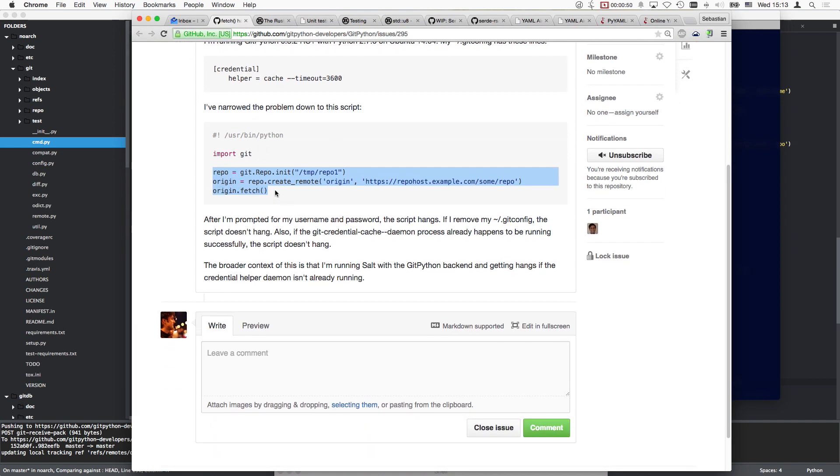This is probably his debug code - I was thinking why would you have such a Python script because that could be much easier done in the shell, but I suppose it's really just for tracing the bug. After being prompted for username and password, the script hangs. If he removes his git config, the script doesn't hang.